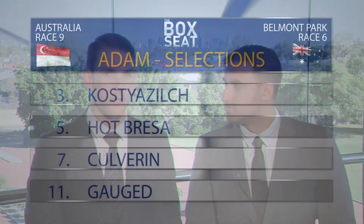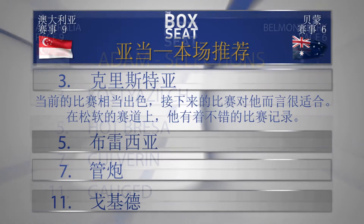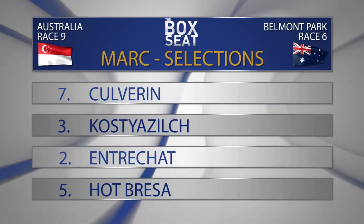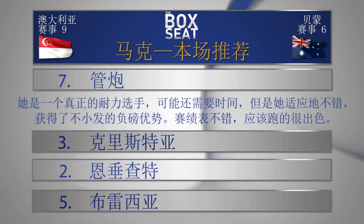Adam, your selections? I'm going to go with number three, Kostya Zilch. I'm really intrigued to see how number five, Hot Breezy goes - is this a genuine Saturday horse? We'll find out here. Number seven, Culverin, for the reasons mentioned, and eleven Gauged. I've got number seven on top here - Culverin from three Kostya Zilch, two Entre Char racing in great form, and number five Hot Breezy.